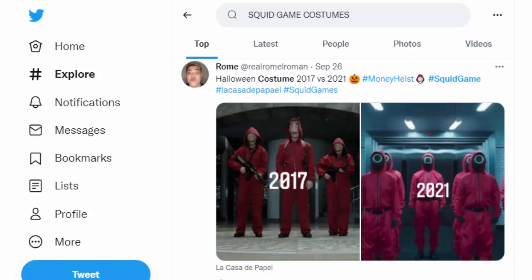The Frontman costume — if you want to up your game by looking like the terrifying frontman, the shopping site also has the iconic contoured mask, available for less than $12.